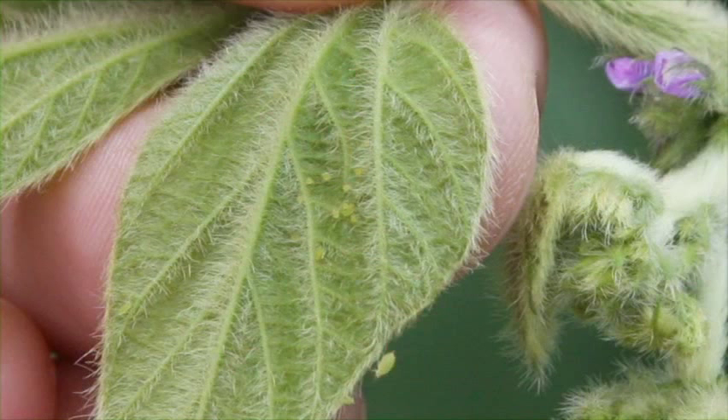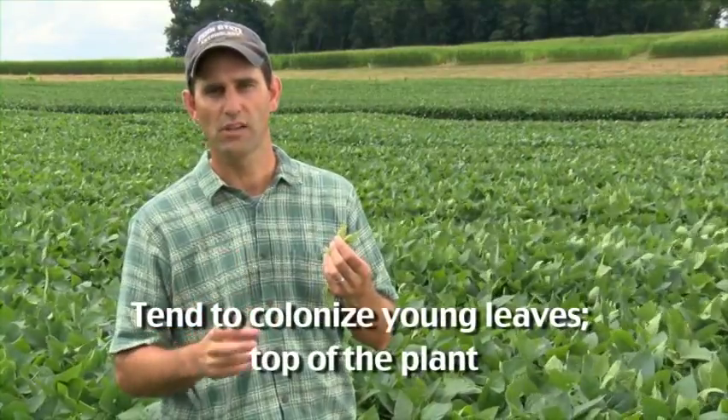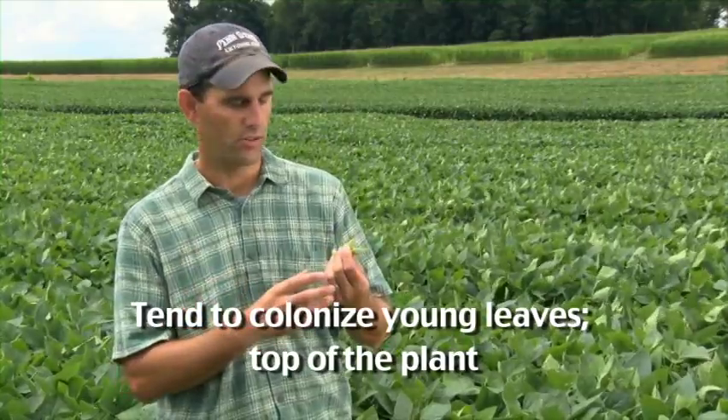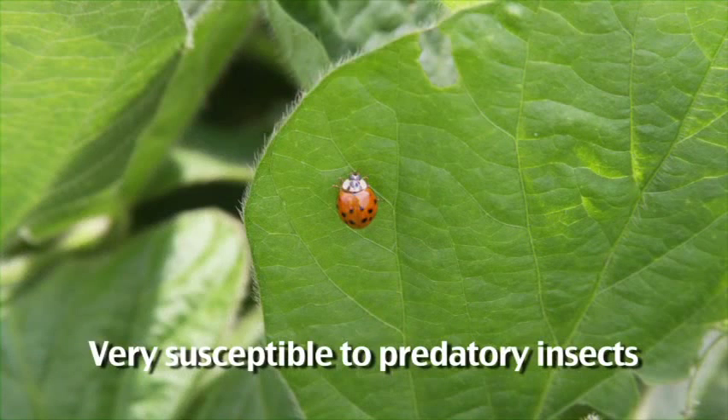Another pest species we're finding out here today is soybean aphid. Soybean aphids are awfully small little yellow dots on the underside of leaves. They tend to prefer to colonize the really young leaves at the top of the plant, then slowly spread across the plant. Soybean aphids can be awfully damaging if they get to really big populations. In fields like this where we haven't used insecticides, lady beetles and other predatory insects do a great job of holding back soybean aphid populations. The last year we had really big aphid numbers in Pennsylvania was 2009 — since then the populations have been awfully low. As long as you use IPM and scout, you can determine whether they're a problem for you or not.